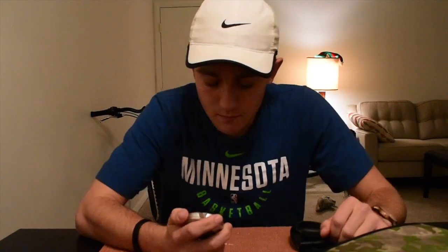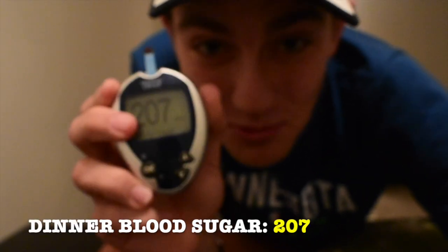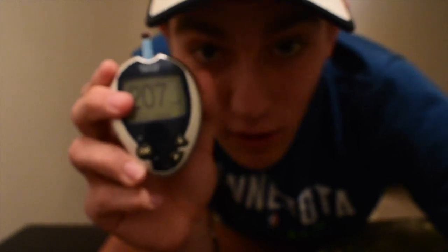We are back with our final meal of the day: dinner. We're going to be rocking some chicken and broccoli. Broccoli has about the lowest carbs of any vegetable out there, so we're counting it at zero just as we did for lunch. Let's see how our blood sugar is doing after lunch — we actually went down to 207. It seems like the dawn phenomenon got me at breakfast which made it rise, but it's going to even out over dinner. Let's hope blood sugar goes below 200.